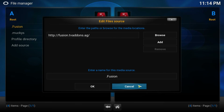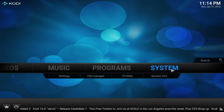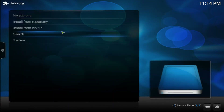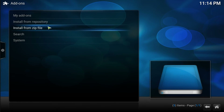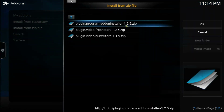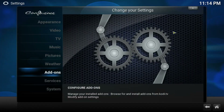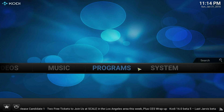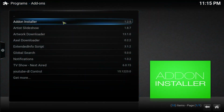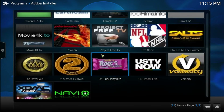Once you do that, go back to the home page. On the home page, click System and go into Add-ons > Install from Zip File. Go into Fusion, then go to Start here and install the Add-on Installer. That's going to take around a minute because it's a pretty big file. Once done, it's going to appear in Programs. Go into Programs and you'll see the Add-on Installer — go ahead and click on it.